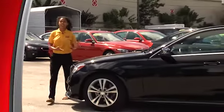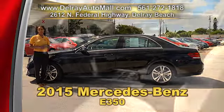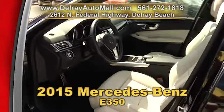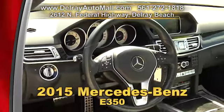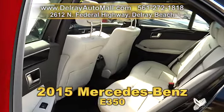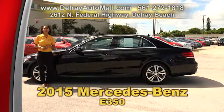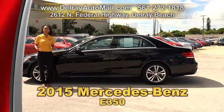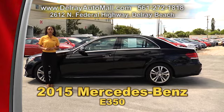Everybody looks good when they're driving a Mercedes like this 2015 Mercedes-Benz E350. It has a keyless entry system, leather interior with dark burlwood trimmings, a sunroof, navigation system, rear view camera, Bluetooth connection, multi-zone AC, engine immobilizer, automatic headlights, rear sunshade, tire pressure monitoring system, and 17-inch split 5-spoke alloy wheels. Of course it has a balance of factory warranty and a clean auto check history. Give us a call at 561-272-1818 or check us out online at delrayautomall.com.